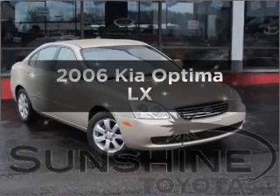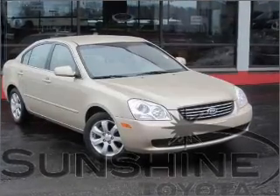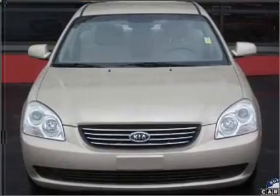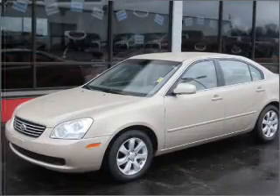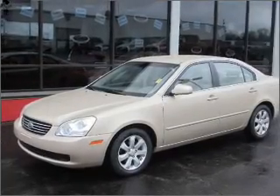Imagine yourself in this 2006 Kia Optima. If you're looking for a first-rate auto, this one could be yours today. With a solid six-cylinder engine that responds smoothly to its five-speed automatic transmission.